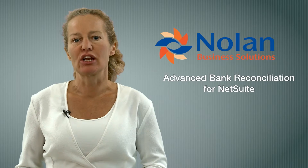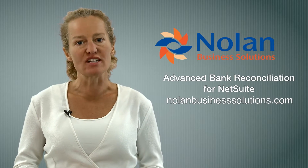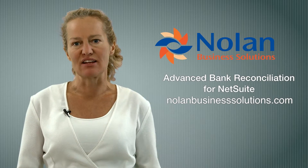You can be up and running on your new Nolan Bank Reconciliation solution in less than seven days. Contact Nolan Business Solutions today for a demonstration.